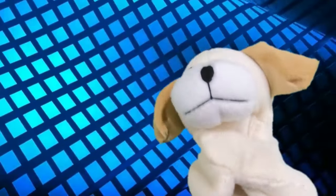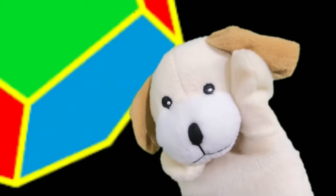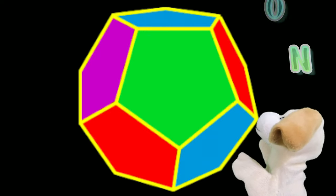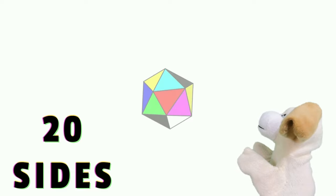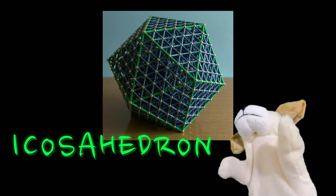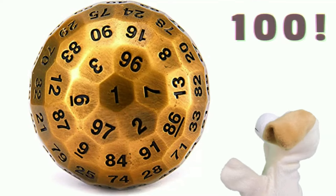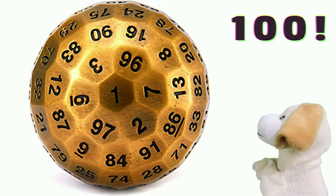Let's get even weirder. Excite Dog, do you remember the dodecahedron? That's a three-dimensional shape with 12 sides. Well, if you increase it to 20 sides, you get an icosahedron. But let's give it 100 sides — that gives us a crazy shape called a hectogon.